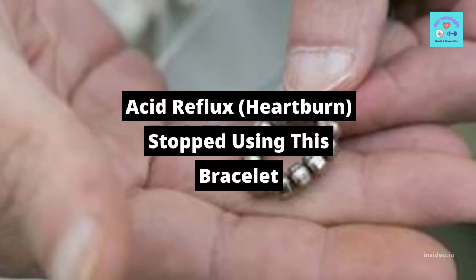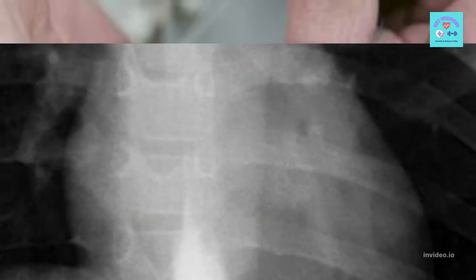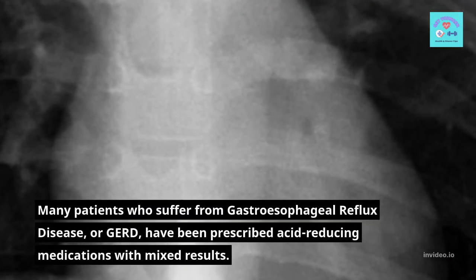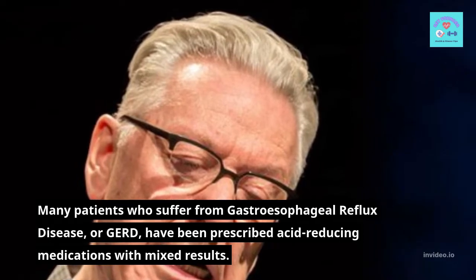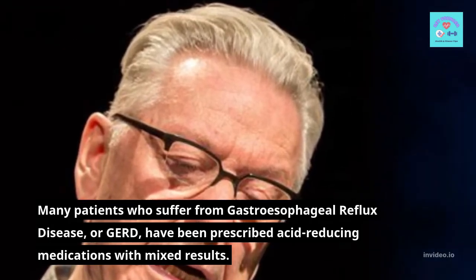Acid reflux, heartburn — stop using this bracelet. Many patients who suffer from gastroesophageal reflux disease, or GERD, have been prescribed acid-reducing medications with mixed results.